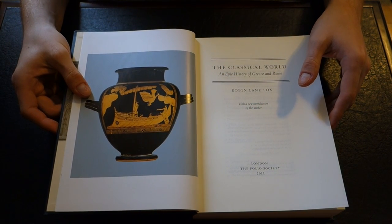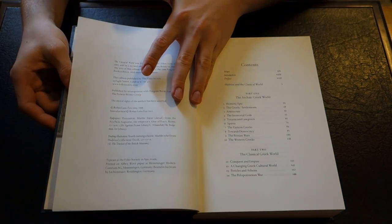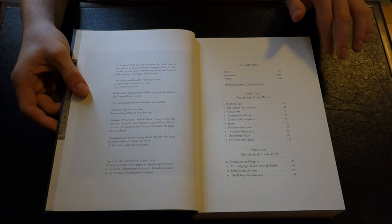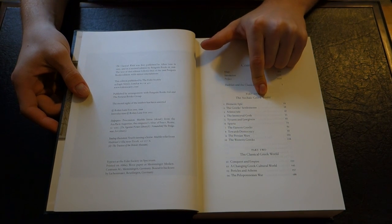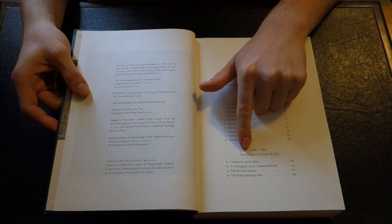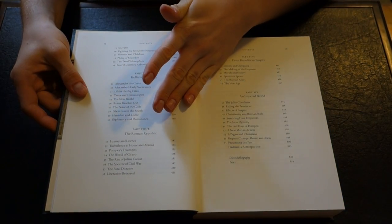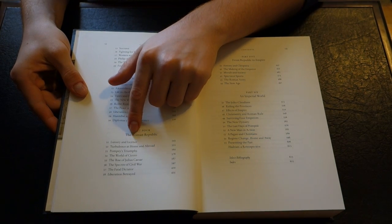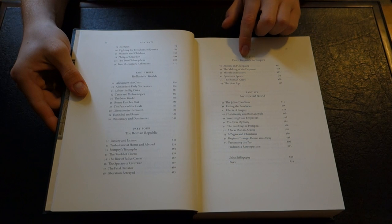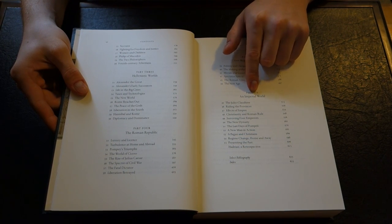I really like this book as source material when I'm writing my university papers in my classics classes. You see the maps and such here. Part one: The Archaic Greek World. Part two: The Classical Greek World. Part three: The Hellenistic World. Part four: The Roman Republic. Part five: From Republic to Empire. And part six: An Imperial World.